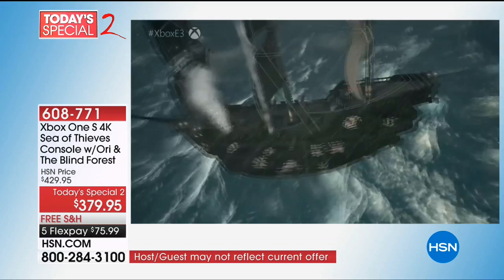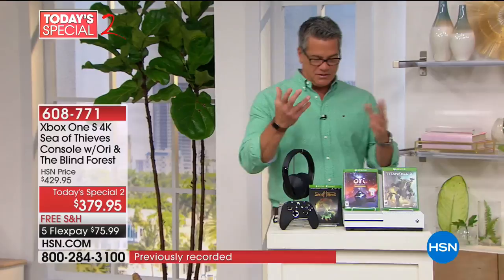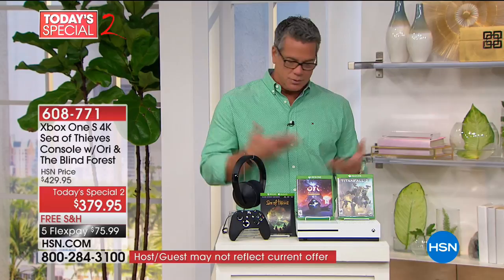Remember, Xbox is more than just gaming — it's streaming, it's a Blu-ray player, it's so many different things. When you think about the $60 Sea of Thieves launch, the 4K Blu-ray player which is probably another $100–$150 in value, all of that is included here for $379.95. You can find Xbox out there, but with HSN we can put it on FlexPay for you. These are well-made, designed to last years and years, and they do so much for you beyond gaming.